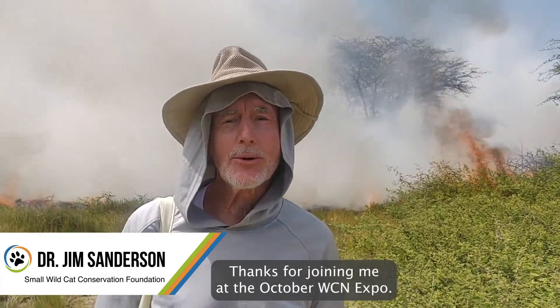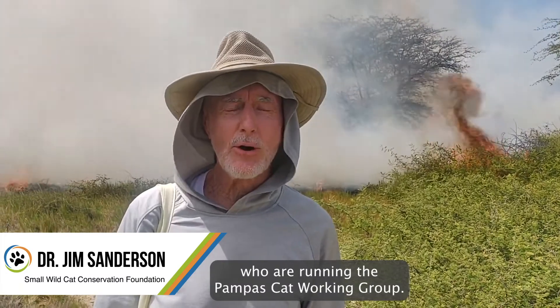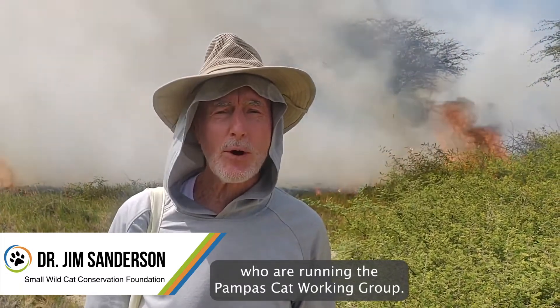Hi, I'm Jim Sanderson with the Small Wildcat Conservation Foundation. Thanks for joining me at the October WCN Expo. I'm here in Peru visiting my colleagues Cindy and Alvaro, who are running the Pompous Cat Working Group.